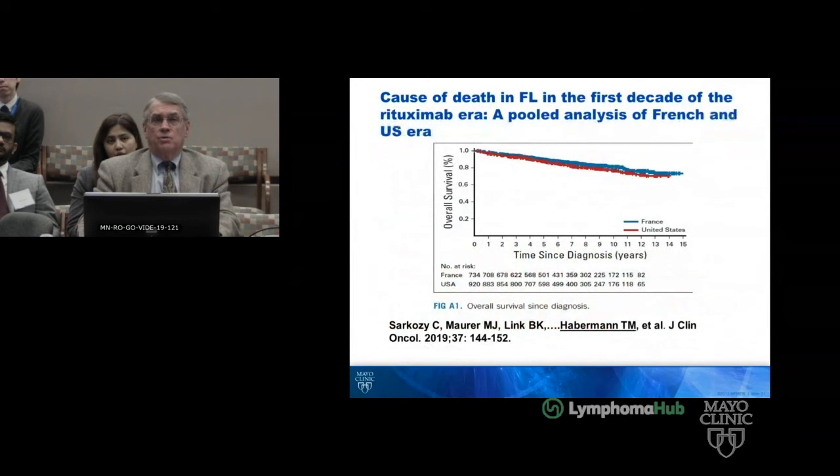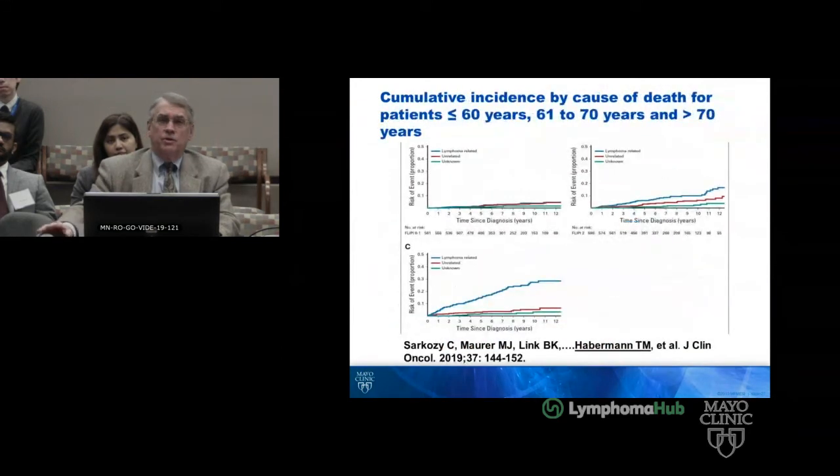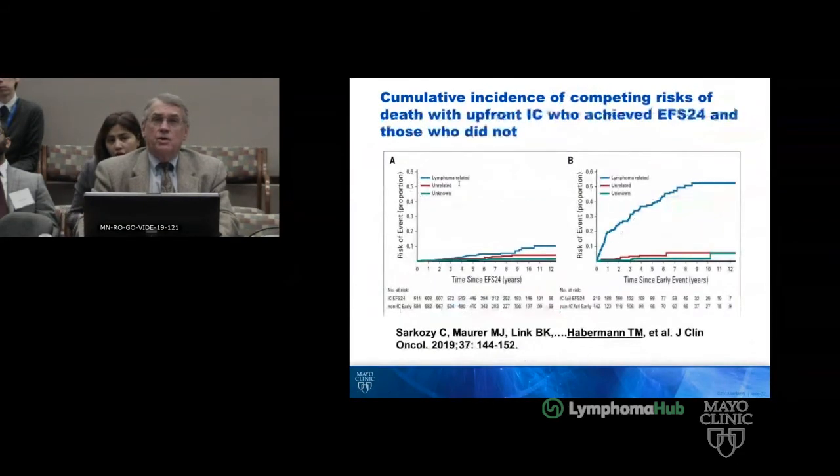Looking at the pooled analysis, there was no difference between groups, and this is where he would fall in this age group. His lymphoma-related death risk is approaching 20% when we get beyond 12 years. And if you transform, it's a much worse problem.